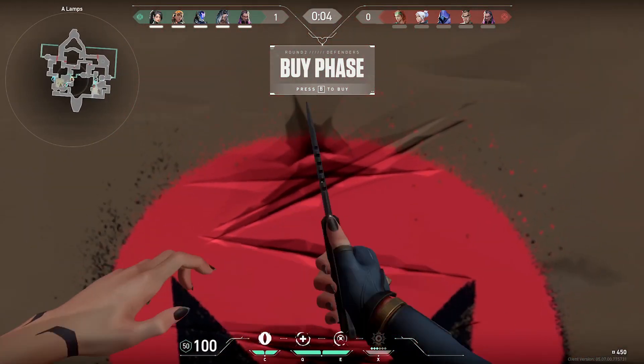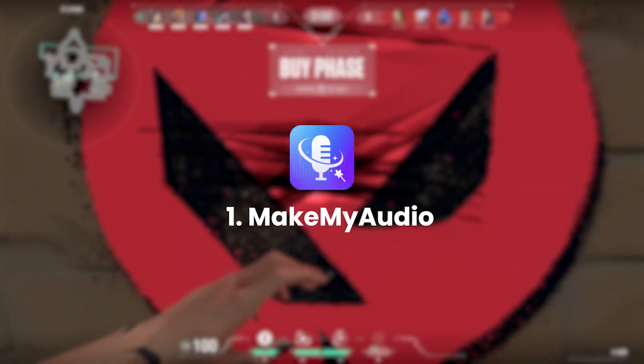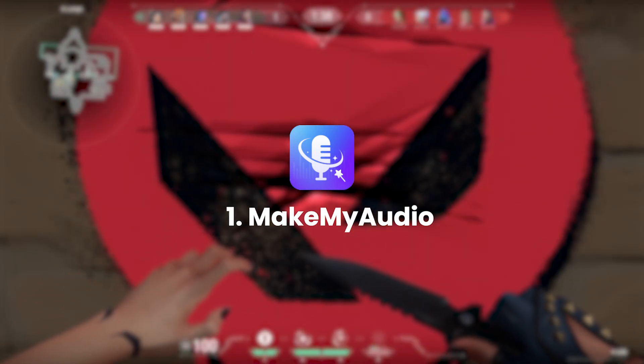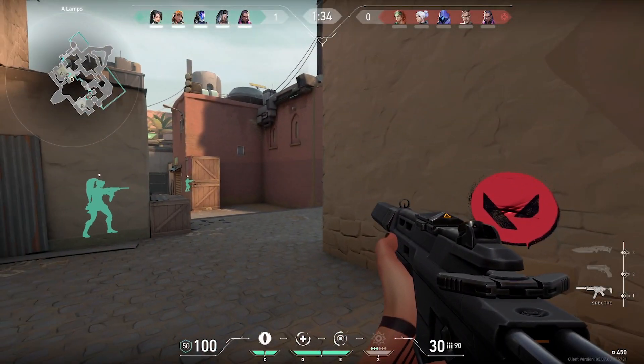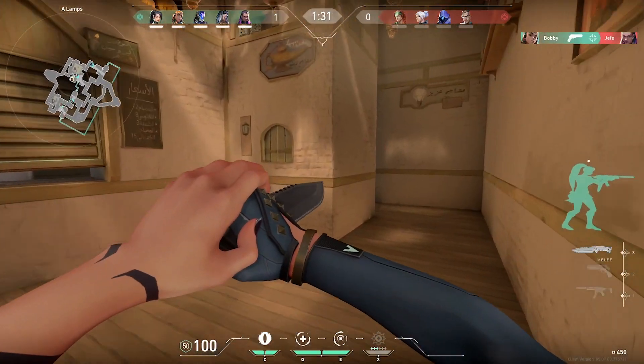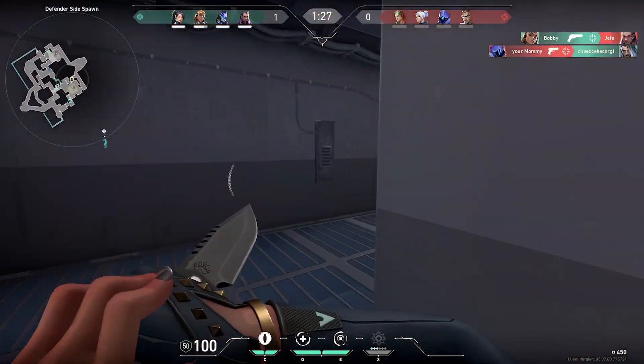So sit back, relax, and let's explore the best options for your next recording project. First up, we have MakeMyAudio. This is a popular audio recording software for PC that offers users a comprehensive suite of tools to manage your audio needs. Let's dive into the features of MakeMyAudio and explore what makes it stand out amongst other software options.